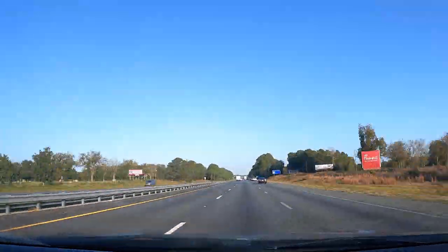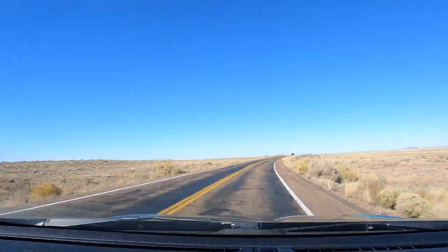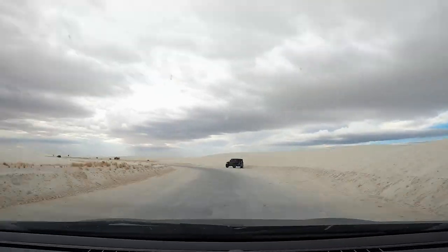Now on to what we wore. We went on a cross-country road trip for Thanksgiving and were planning what to wear for White Sands National Park, our stop in New Mexico. It was a little tricky because they weren't sure if it was going to snow or if the weather would be warm enough to skip jackets.